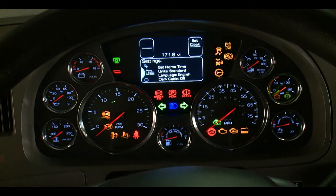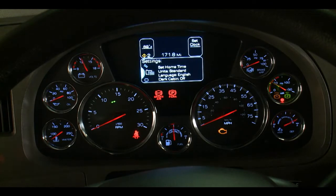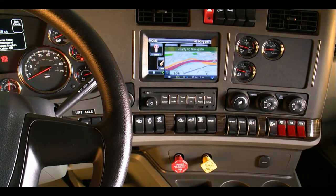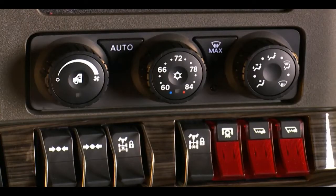The new Driver Performance Center features an easy-to-read display, giving drivers all the operating information they can use, plus diagnostic information and warnings. A touch screen in the center of the dash gives drivers all that Nav Plus has to offer — navigation, entertainment, additional electronic gauges, communication screens, and more. Dash controls feature toggle switches that prove most popular with drivers, and there's a new HVAC module with automatic temperature control.